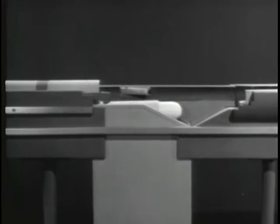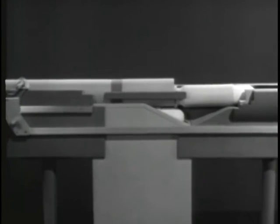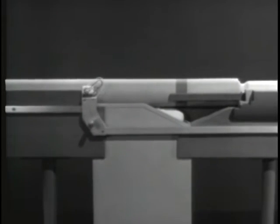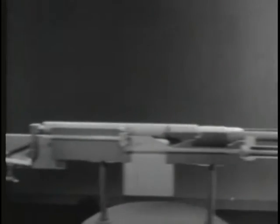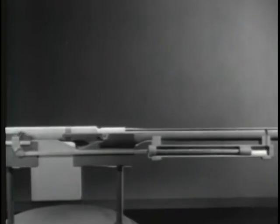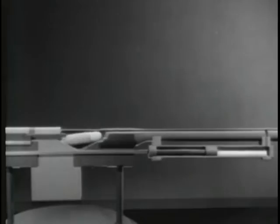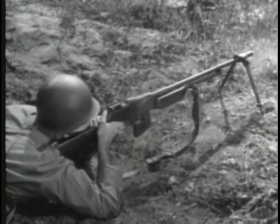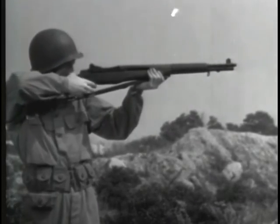Then the return spring takes over and forces the bolt forward. The force of the explosion has been harnessed so it does all the work of operating the bolt, and we have a gas operated weapon. Gas operated weapons such as the BAR or the M1 rifle can always be identified by a gas cylinder somewhere under the barrel.